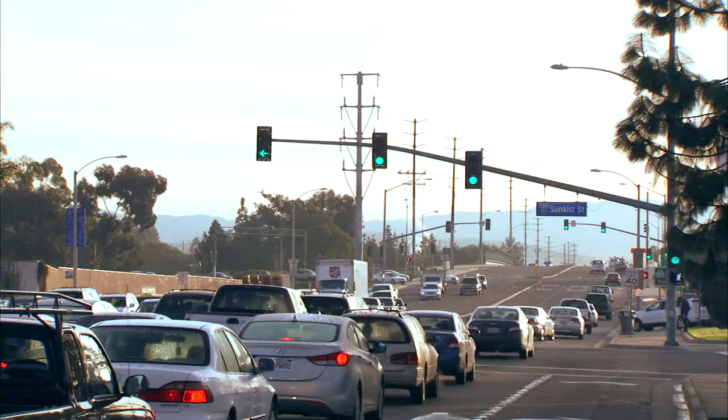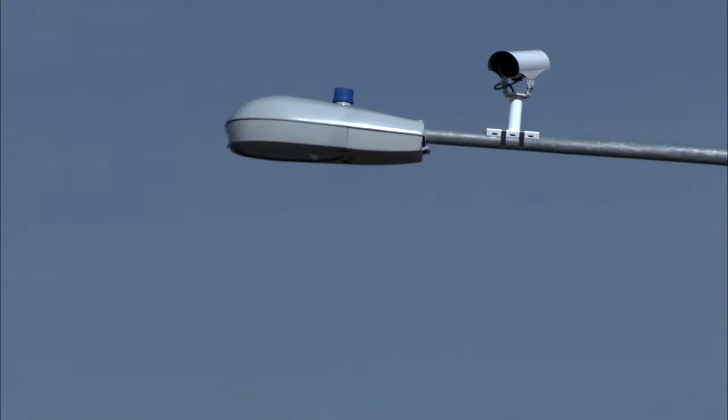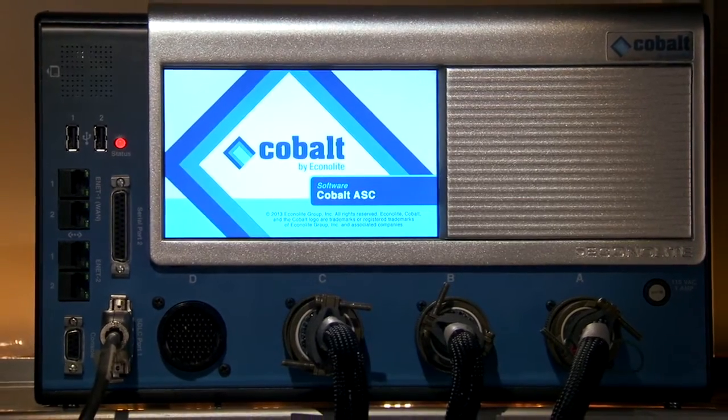Less congestion means fewer automotive emissions that harm the environment. Congestion is ever-increasing, and Econolite has developed a number of tools to help our nation's traffic engineers address these problems. This includes the Cobalt Advanced Transportation Controller, with algorithms that improve the control of traffic at an intersection, thereby reducing the number of stops and delays, and reducing the amount of pollutants from stopped vehicles.